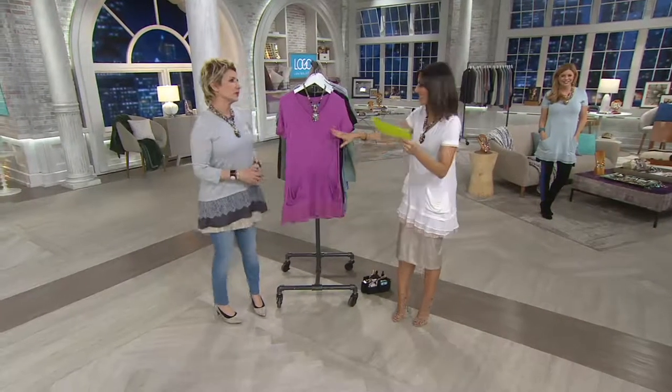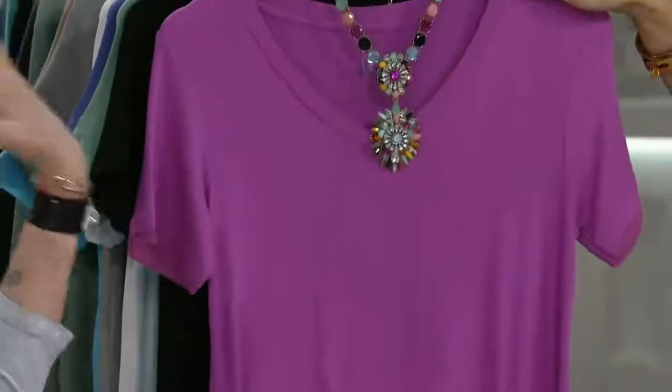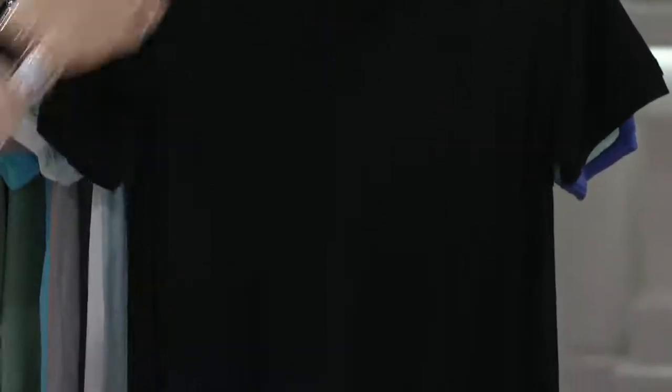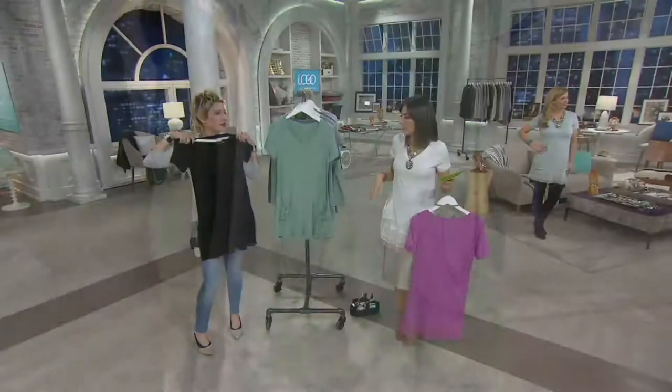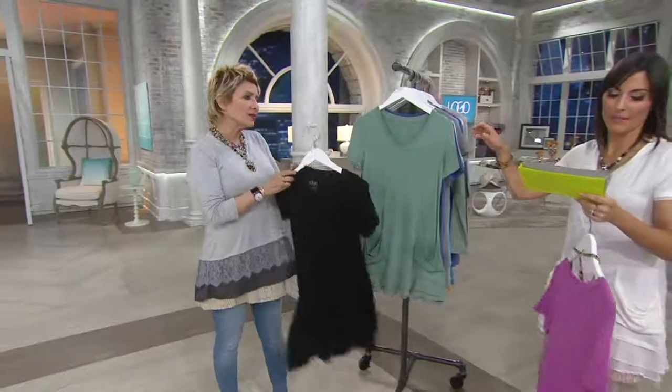This first color is called Rosebud — so pretty. It doesn't come with a necklace, but this necklace is the necklace for today and it just looks so pretty on there. Here is your black option. The perfect length, the greatest tunic in black. You need that black.